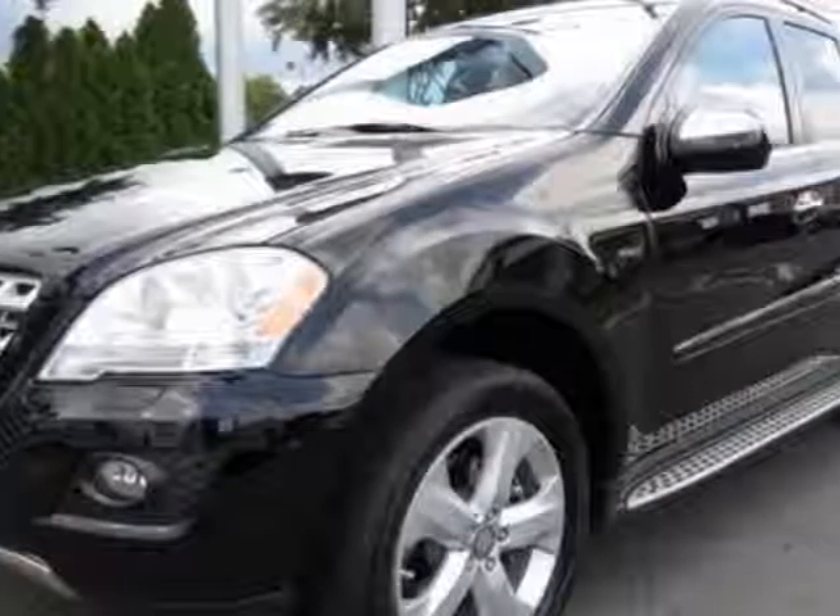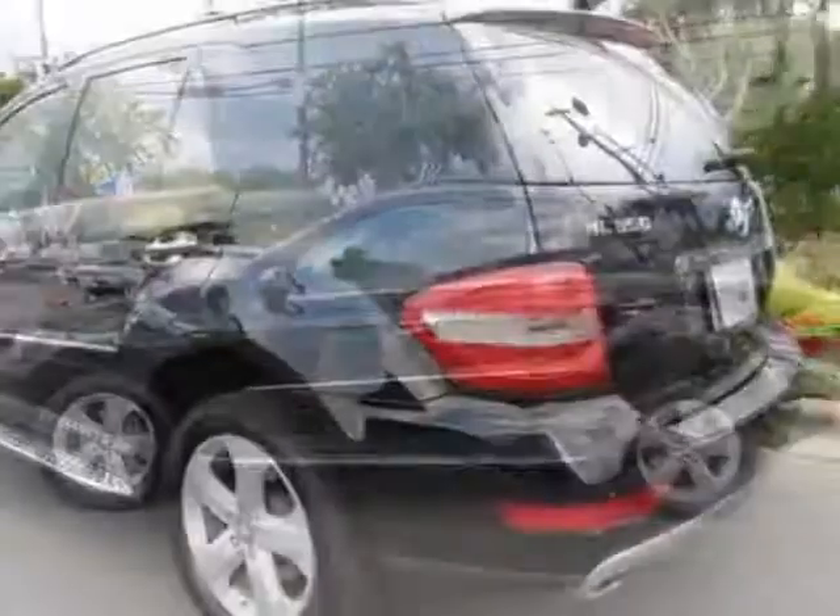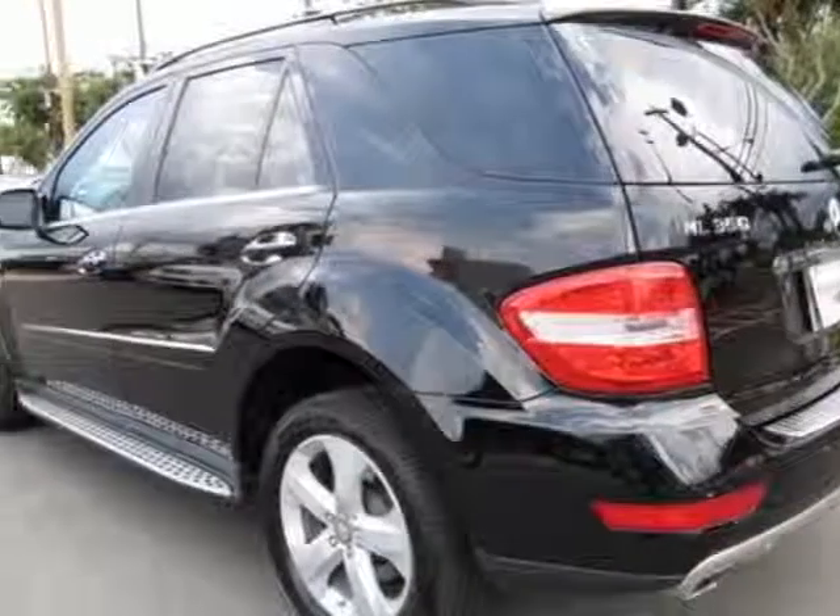For your protection, this vehicle has a factory warranty. This vehicle gets an estimated 18 miles per gallon in the city and an estimated 25 on the highway.